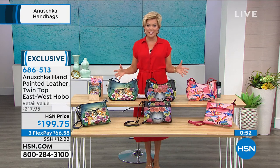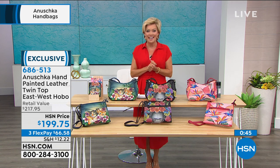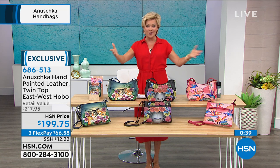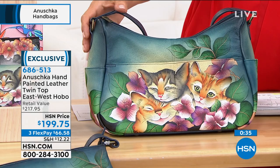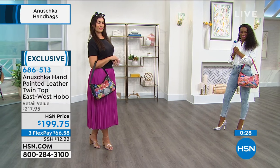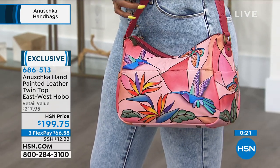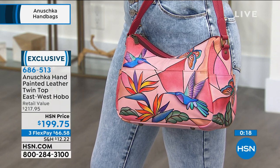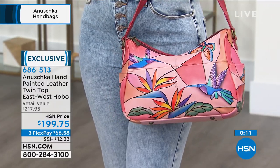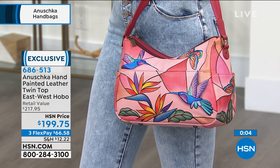They are each so special, and that's what makes it so meaningful to own an Anushka limited-edition, one-of-a-kind piece. That's why we love the calls — Janice calling earlier about her love of parrots, and you made that dream come true. If you're a follower and a collector, our testimonial lines are open. This is our final show until August, so please treat yourself to something that makes you feel a little better and more positive. Use the FlexPay — it's a little more than $66, and with an HSN card you can add a fourth Flex.